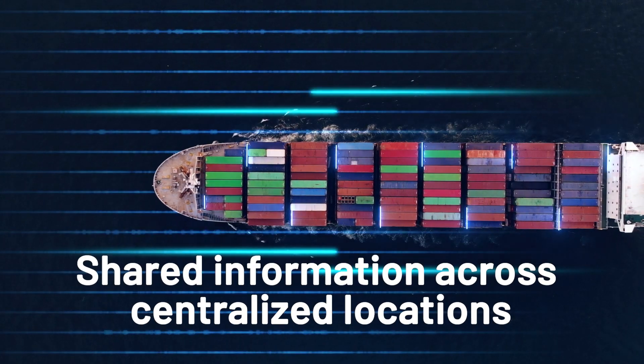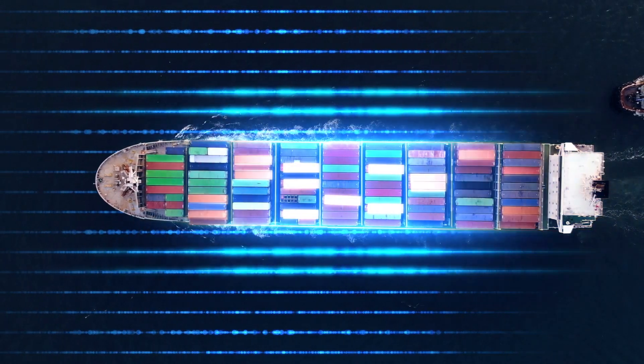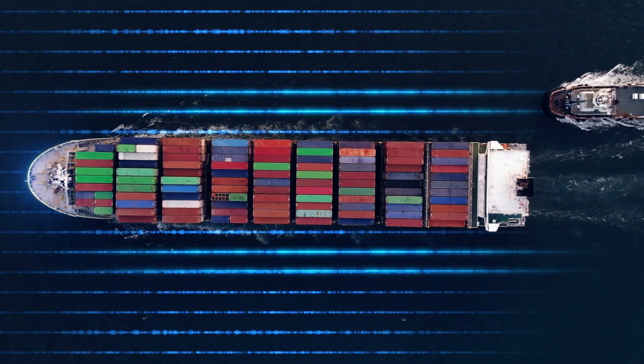One of the key elements was that their equipment needed the ability to connect and share information in a centralized location. With this particular customer, having their fleet dispersed all across the river area was especially challenging because there isn't always a network. We were able to identify the ability to capture the data at the edge or within the fleet.